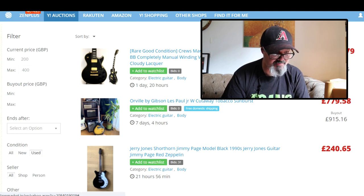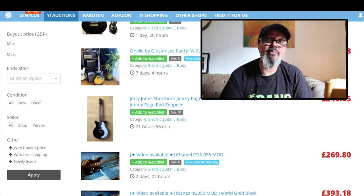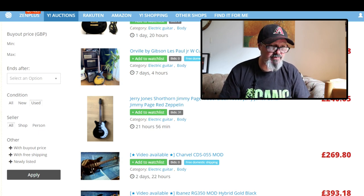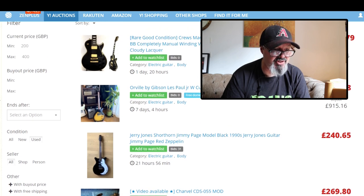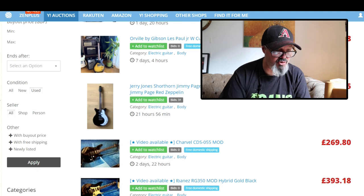The next category is Seller. If you buy from a shop there's a tax of maybe 10 to 15 percent added on top — they have VAT to pay, like in the UK. I just go for All. So I've got current price 200 minimum, maximum 400, no buyout price, condition used, seller all.